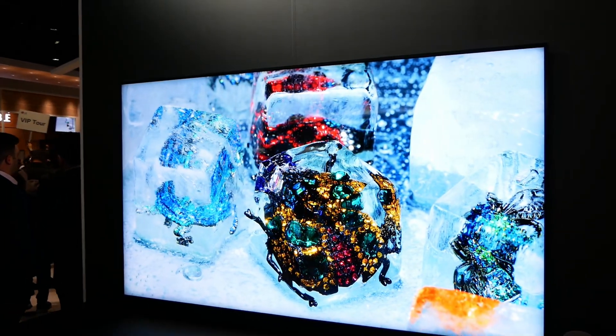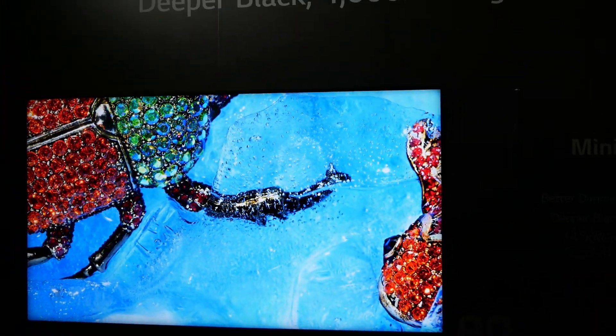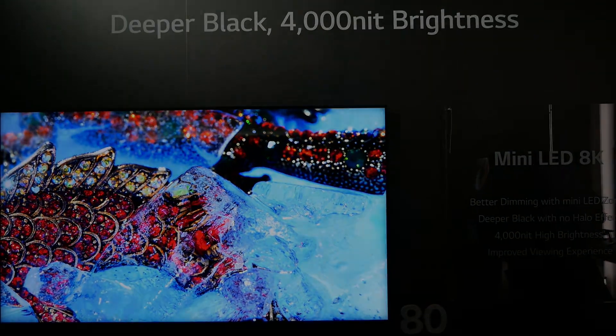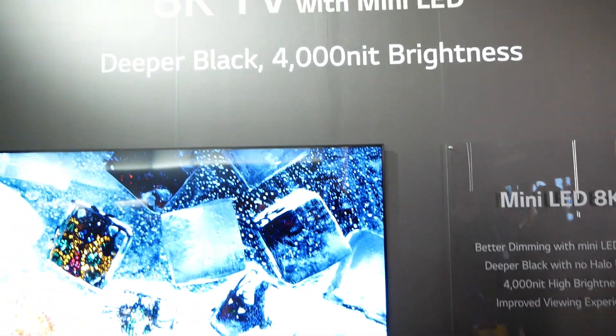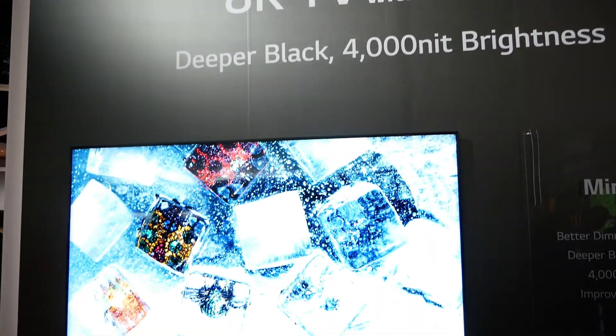They're kind of demoing this at CES probably to gauge interest, but they have it tucked away in the corner — frankly because it's a competing technology. They're signaling that they're working on this as well, acknowledging OLEDs do some things well and maybe don't do other things as well. This is really interesting to see at the LG booth, totally out of left field. I was expecting to see mini LEDs at other booths, but not here.